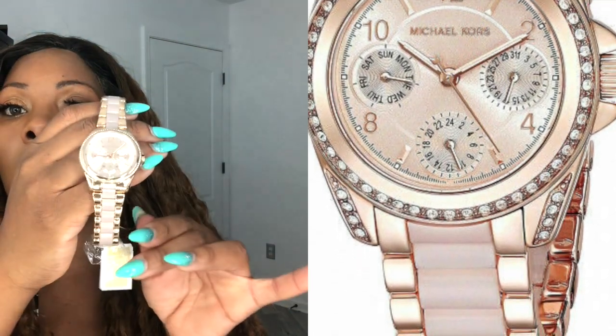I do generally wear my Apple Watch, as you probably see in my videos, but every now and then I like to switch it up. I have a rose gold band — it'd be nice if Michael Kors made a rose gold band for the Apple Watch, hint hint. But this watch here is really cute, and it goes with another thing we have in the haul: this handbag.